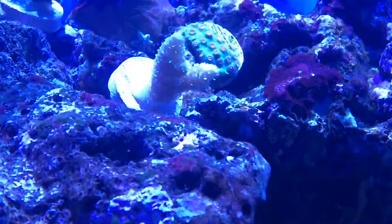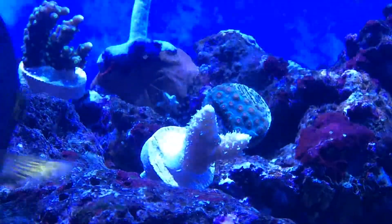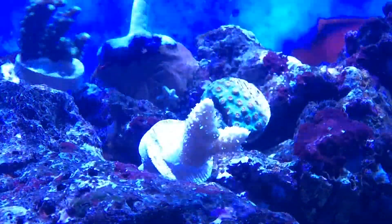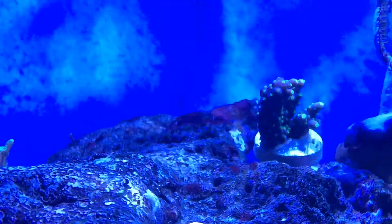I certainly would bring corals this way again if I had to. It's nice to know that I can go on a trip and bring a couple pieces back. So if you're on a short trip and you don't have any checked luggage and you happen to see some corals you want, don't hesitate to bring them on dry — and by dry, I mean damp. Happy reefing!